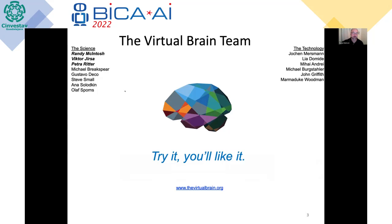I want to start by acknowledging that there's a massive team that's been involved in building this platform, built over almost close to 20 years now. The science has been driven primarily from myself, Victor Yersin in Marseille, and Petra Ritter in Berlin, but many other people — Michael Shakespeare, Gustavo Deco, Steve Small, Anna Slugkin, and Olaf Spornes — have all contributed. We also focused on making the platform as usable as possible, working with Jochen Maersmann, CEO of Codebox, to ensure the code is well documented, has good version control, and is curated properly. It is open source, but having that partnership is quite important for making the platform usable.